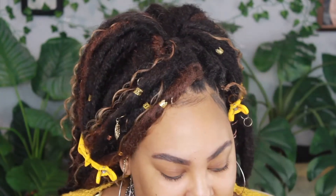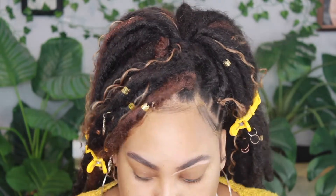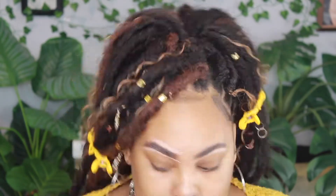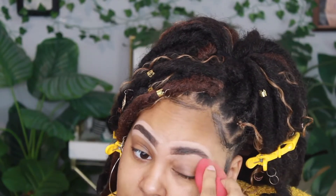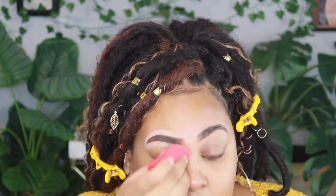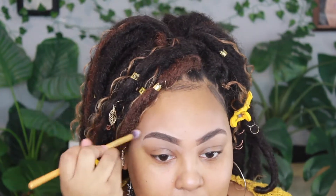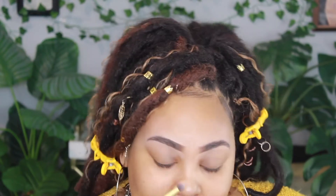Now I'm going to take this NYX concealer in the shade CJ05 and conceal my brows to try to match her shape. I'm trying to make my eyebrows as thin as possible — I kind of have pretty thick eyebrows and her eyebrows are kind of thin in the picture. You can only conceal them so much before it starts getting on the hairs and looking weird, so this is the brows right now.